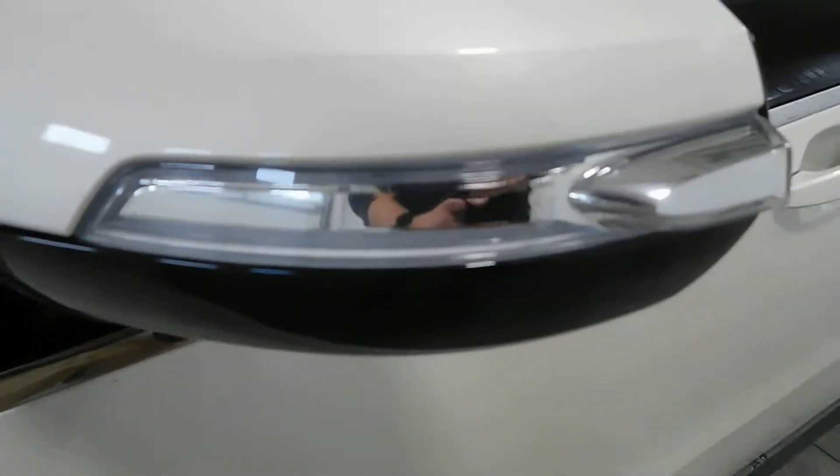There I believe is where your plug-in would go for your battery. There's your turn signal indicator on the exterior rear-view mirror.